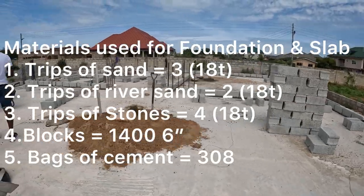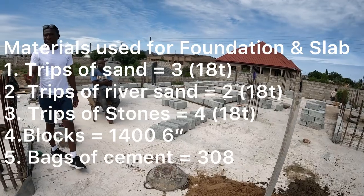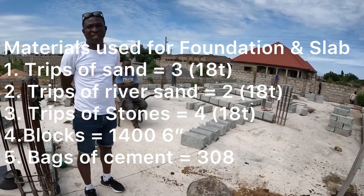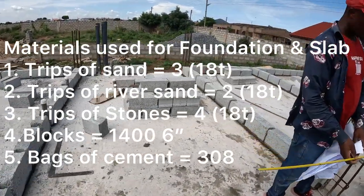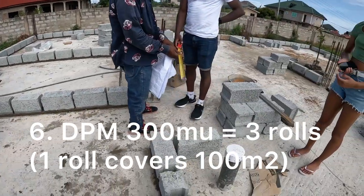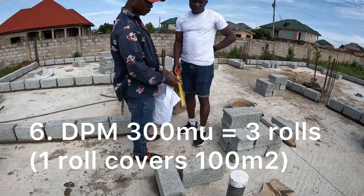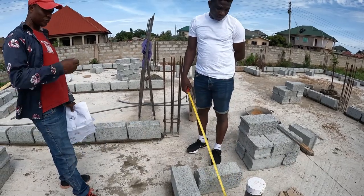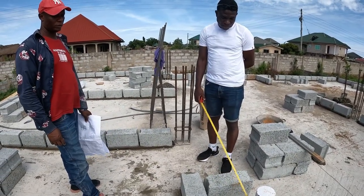In regards to materials, we used three trips of sand, two trips of river sand, four trips of stones, 1,400 blocks, and 308 bags of cement. We also used three rolls of DPM — one roll covers 100 meters squared.